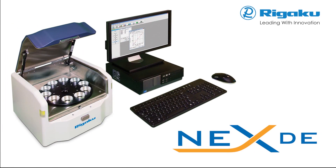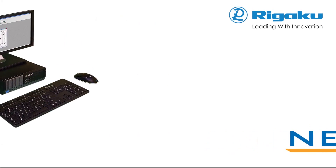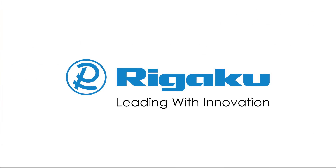Rigaku NEXDE series delivers the utmost flexibility, sensitivity and reliability — the three core requirements for superior performance. Rigaku: Leading with innovation.